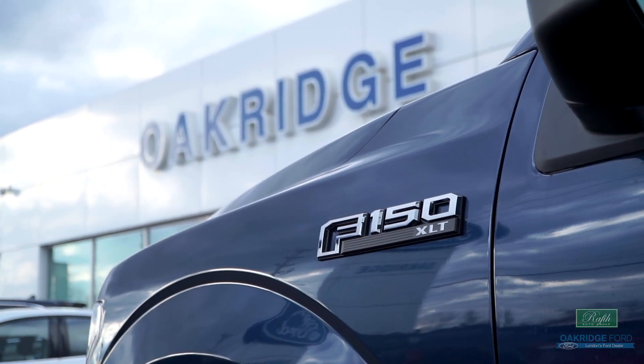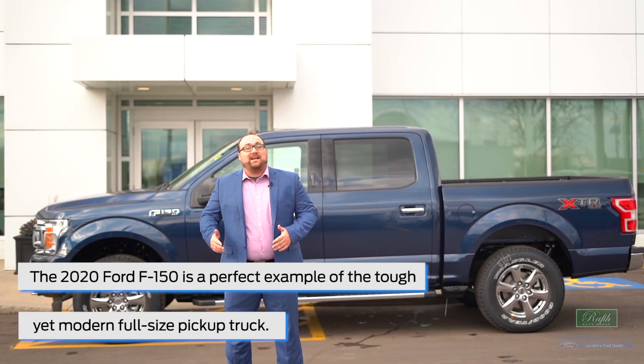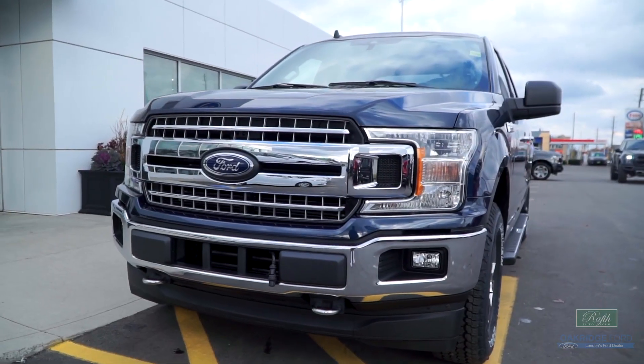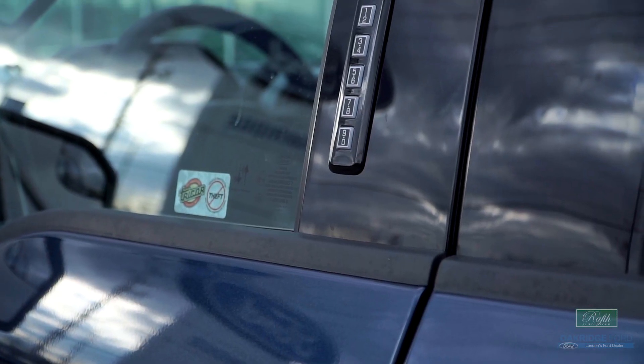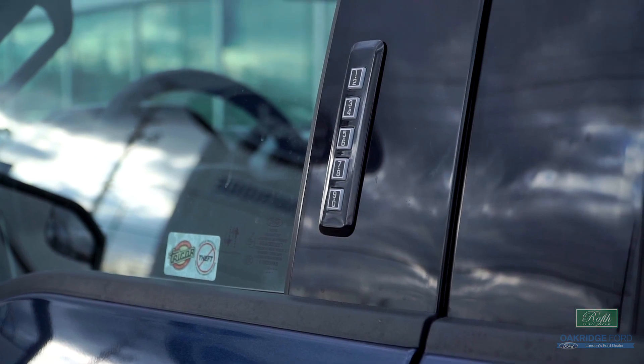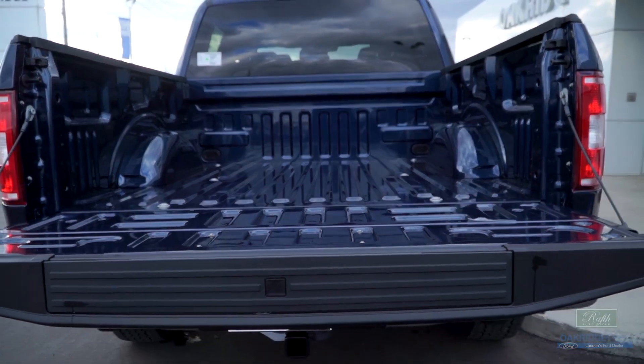The 2020 Ford F-150 is a perfect example of the tough yet modern full-size pickup truck. It has the guts to tow and haul at the top of its class, yet it also offers a whole range of luxury and technology features. The combination makes it one of the most versatile trucks available, and is among the many reasons the F-Series is the top-selling vehicle on the market.